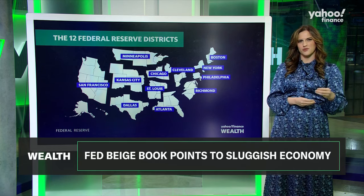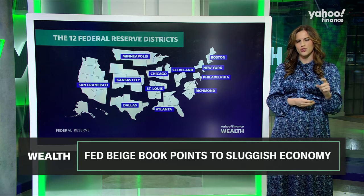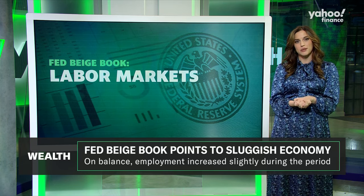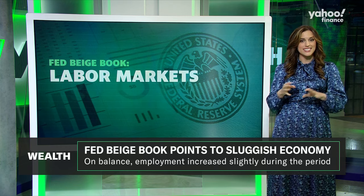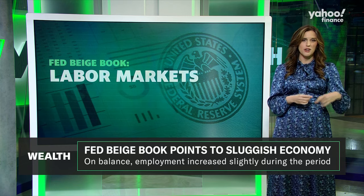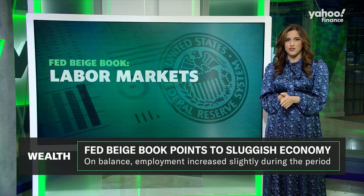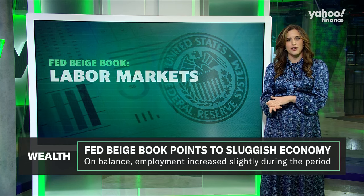From the most recent report, we got a lot of insight into a few key areas of the economy. First up, labor. Employment increased slightly during the period. Many districts reported lower worker turnover and limited layoffs. But demand for workers eased a bit as well, with hiring focused on replacing workers that left rather than growing the whole pie. A few districts did note challenges with hiring skilled laborers in certain fields like home improvement and manufacturing.